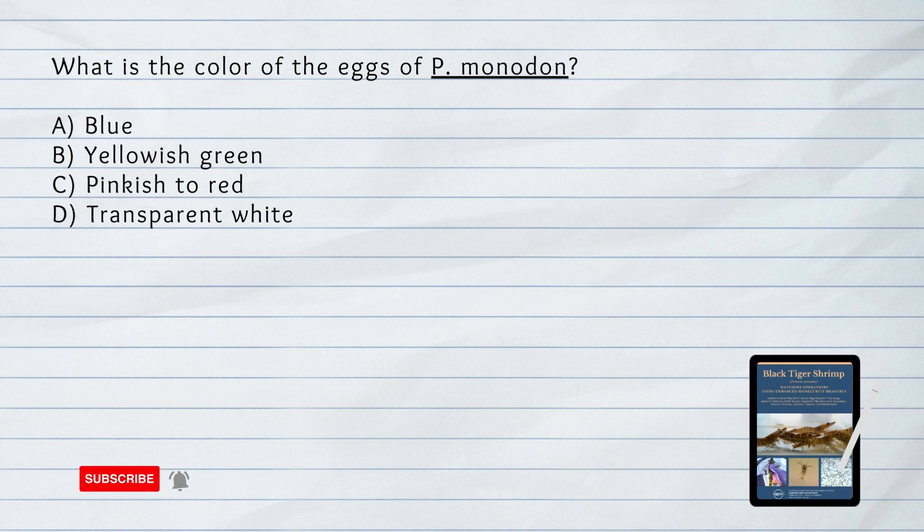What is the color of the eggs of Penaeus monodon? A. Blue. B. Yellowish green. C. Pinkish to red. D. Transparent white.